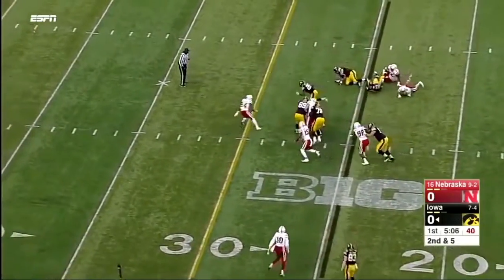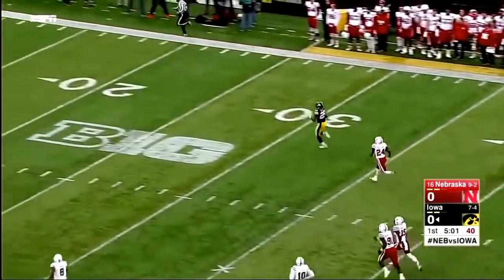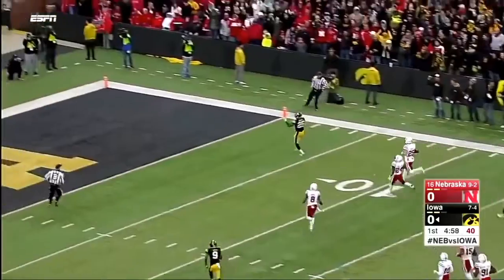Handed it off to Wadley again — nice shift in the hole, got open field ahead. Akram Wadley streaking to the end zone for an Iowa touchdown!